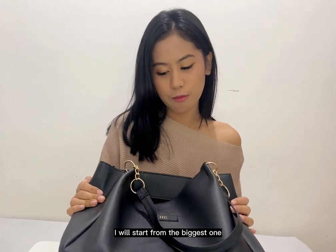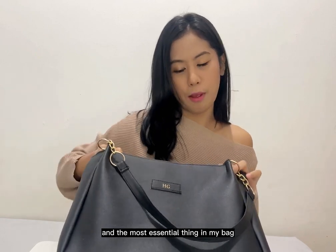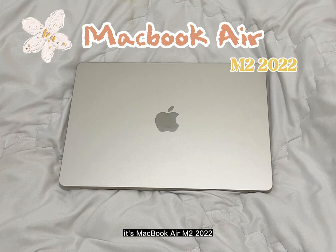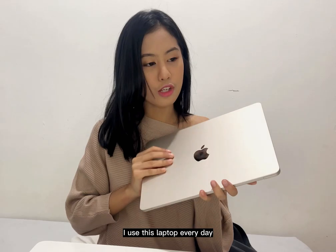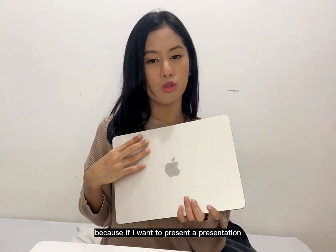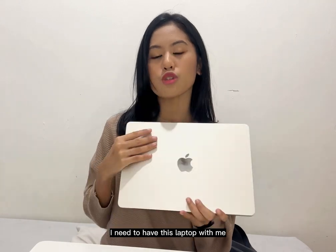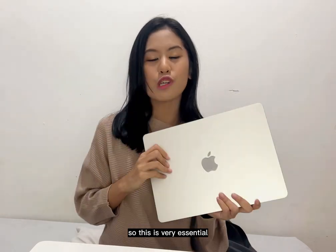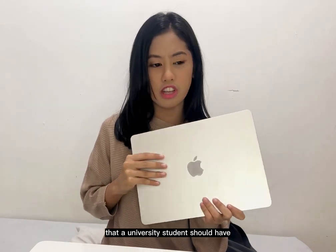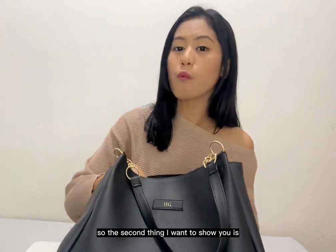I'll start from the biggest and most essential thing in my bag — my laptop. It's a MacBook Air M2 2022. I use this laptop every day and bring it to campus because if I want to present or do some assignments, I need to have it with me. I think this is a mandatory thing every university student should have.